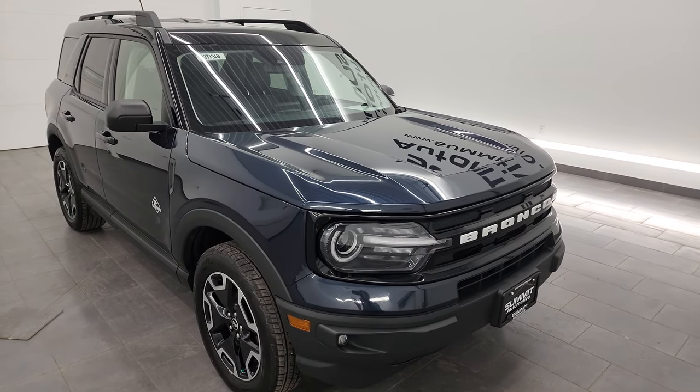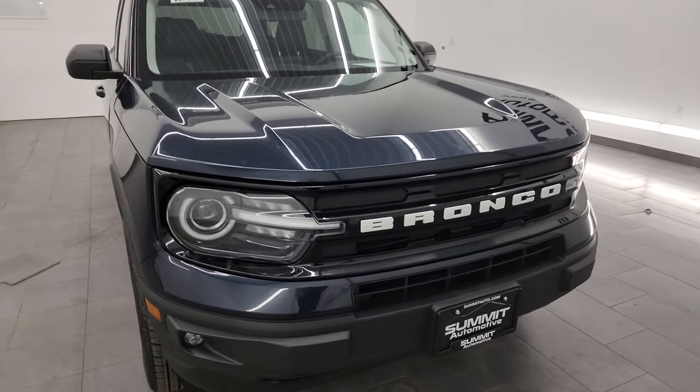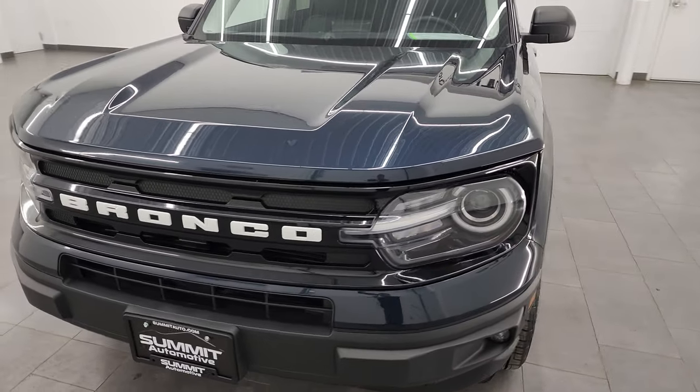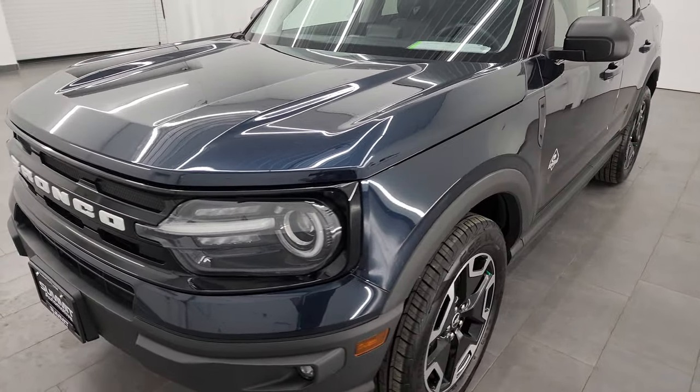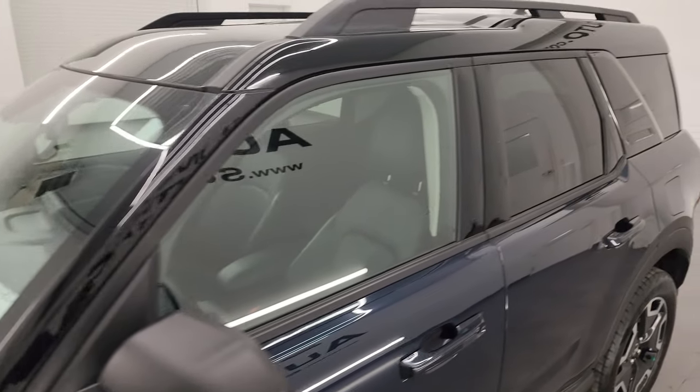A cool thing about this one is the interior — it's the Navy Pier blue interior, so we'll get to that in just a little bit. I really like the Bronco Sports. I'm going to go all the way around in the video, inside, underneath, start it up, and show you all the options to give you the most accurate representation I can of the vehicle.